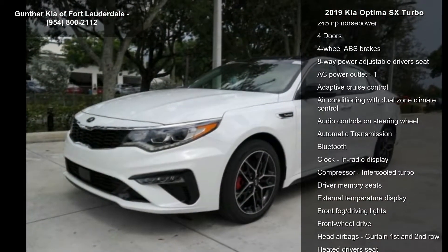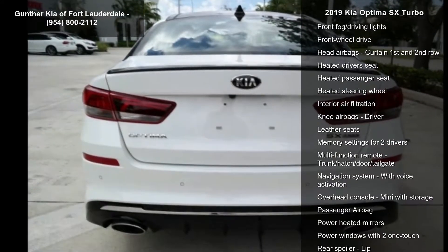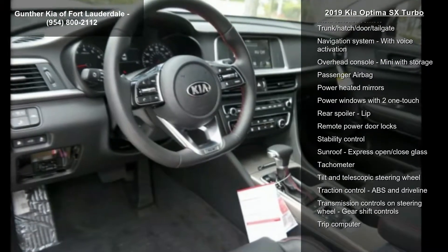This vehicle's top features include a 2-liter inline 4-cylinder DOHC engine, 245 hp, 4 doors, 4-wheel ABS brakes, 8-way power adjustable driver's seat, and an AC power outlet.